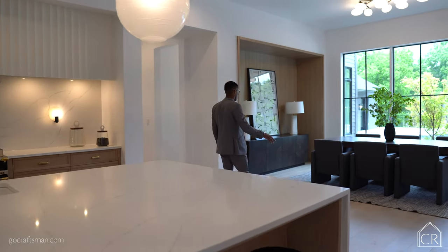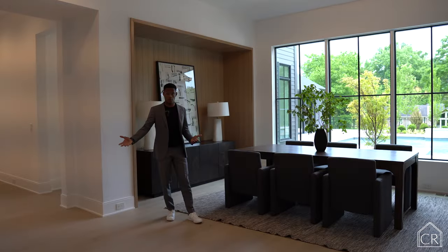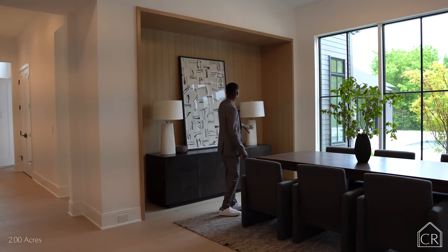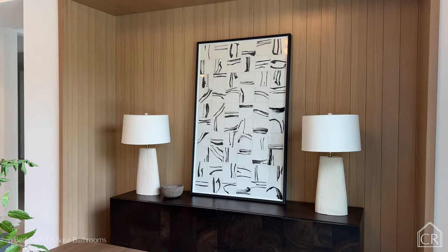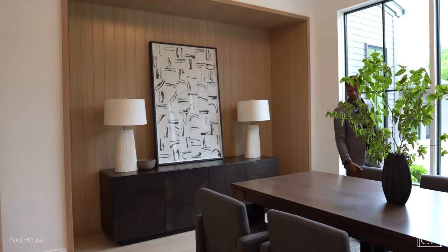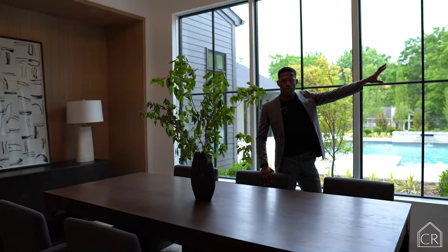Coming over from the kitchen, we take you into the informal dining, which is just as grand as your formal dining. You have plenty of space open out to the beautiful pool. There's a custom built-in right here — I love how they designed it with this little stowaway. Plenty of space to easily sit eight people, and it leads right out to the patio.